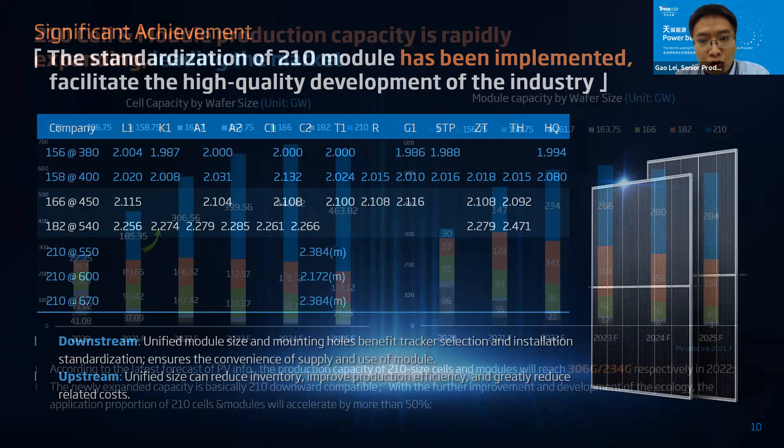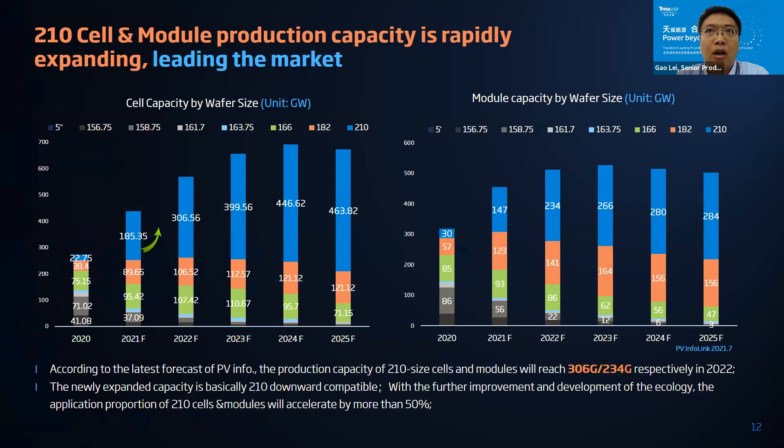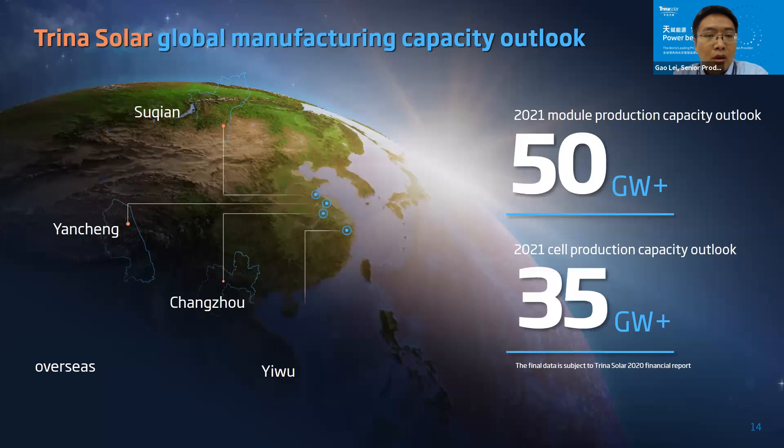According to the open collaboration innovation concept, we have developed quite a lot of capacity. According to PV Infolink's forecast from July 2021, large-wafer modules including 210mm and 182mm are going to dominate the market. Looking at wafer and module sales capacity, the forecast tells us that by 2025 the 210mm format will occupy more than 50 percent of market share. Trina Solar will begin to offer 50 gigawatts-plus capacity from end of 2021, with 80 percent of that capacity being the 210mm Vertex module.